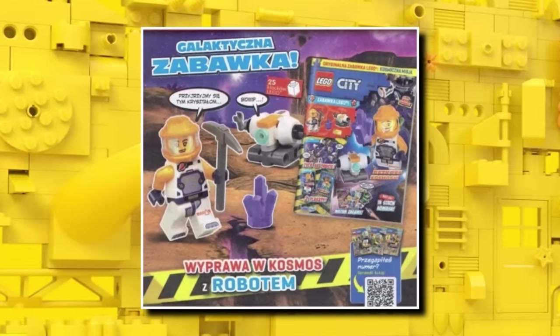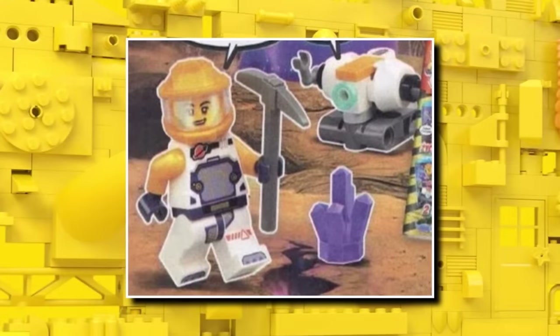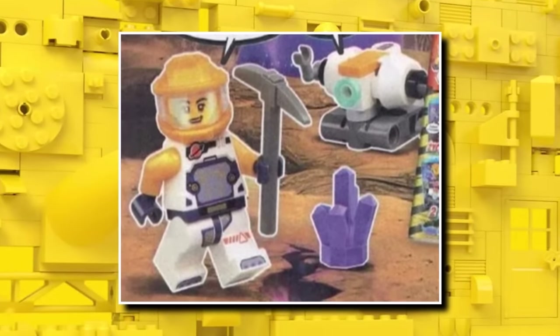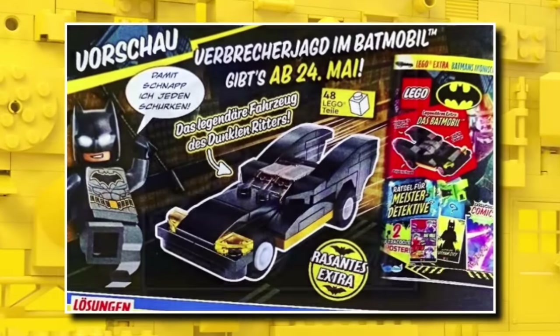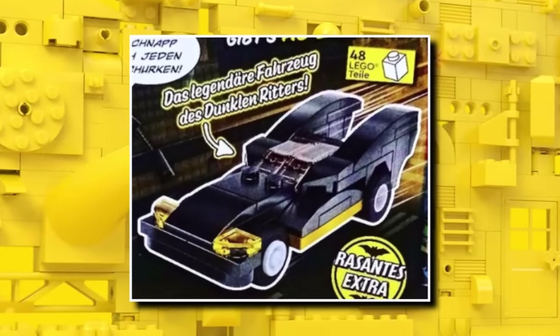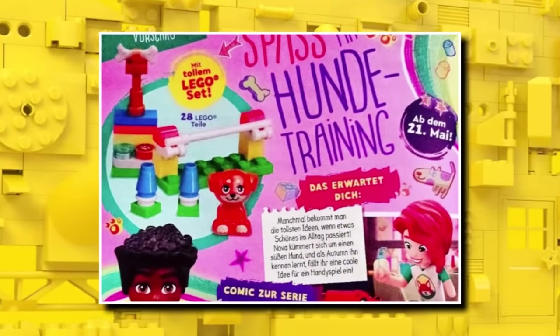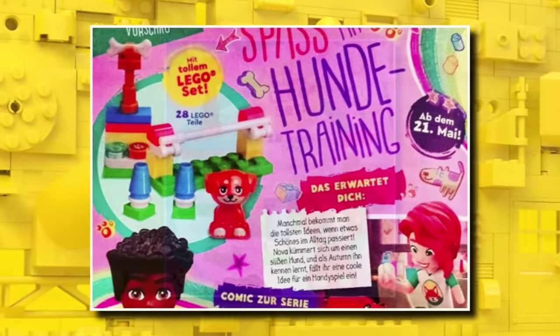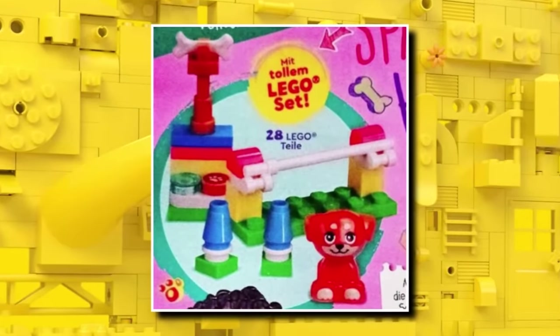In the LEGO City magazine, we're getting a space-themed one with a little space droid and one of the mining suits in orange — good for getting those space mining suits cheaper. In the next LEGO Batman magazine, we're getting a micro-scale Batmobile with no minifigure, as it's micro-scale, but not a bad 48-piece build. For the LEGO Friends magazine, we're getting a little race course for a dog, a play area, and a little puppy dog — not a bad gift with purchase.